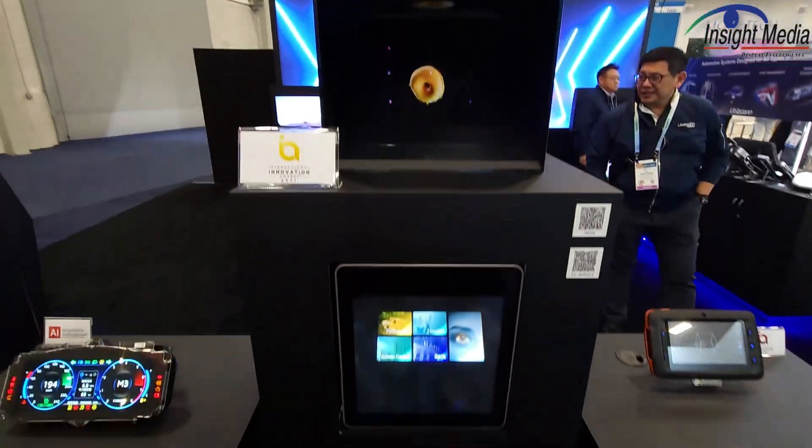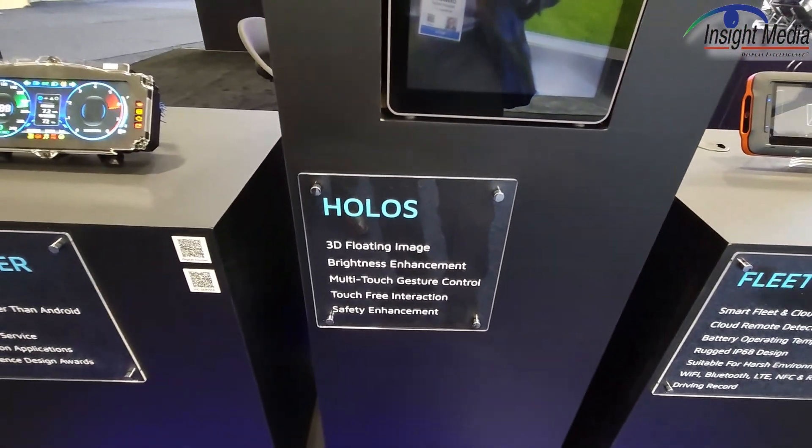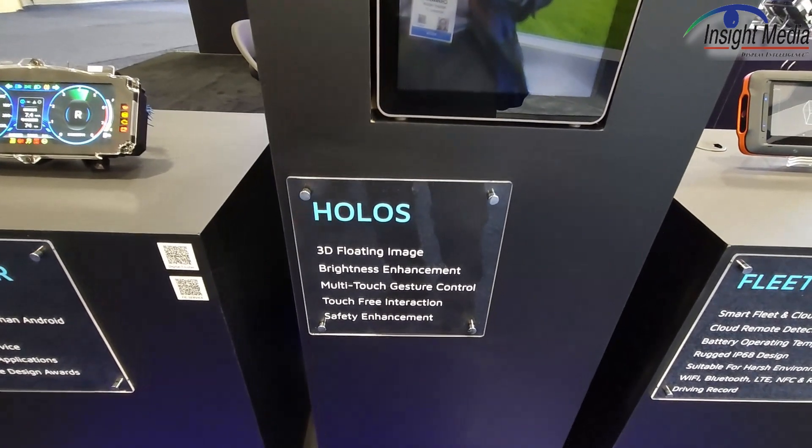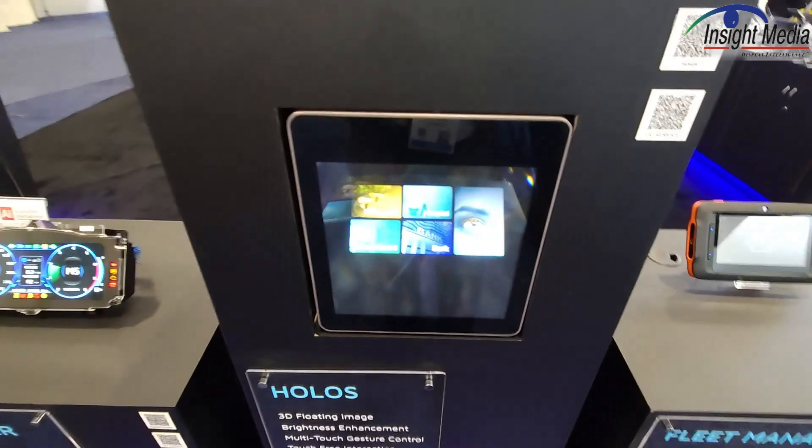It's CES 2024. I am in the FIC booth. They have what they're calling their Holos. This is a 3D floating image that they would like to see perhaps implemented in a car in the center console. So this is showing the image.